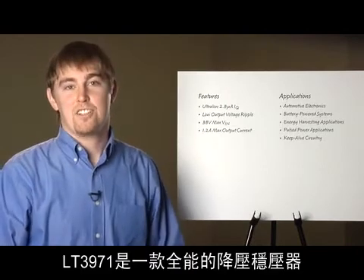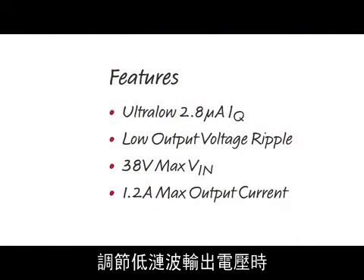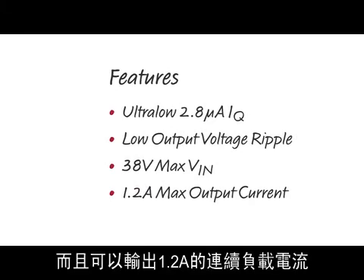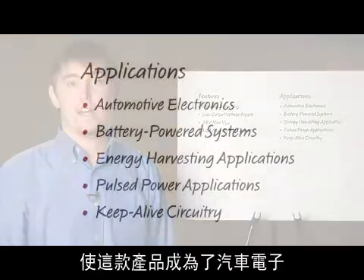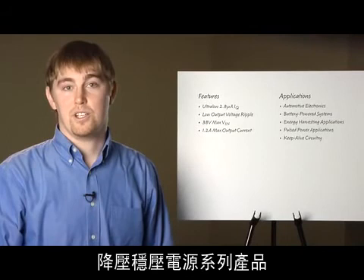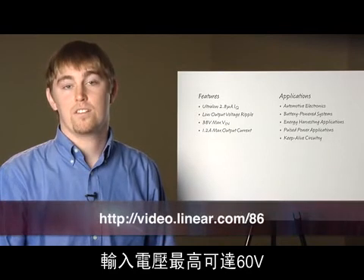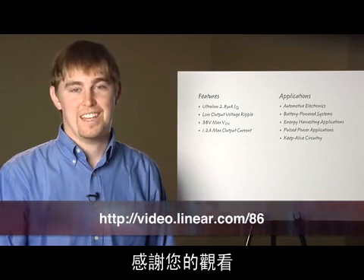In conclusion, the LT3971 is a full-featured step-down regulator with only 2.8 microamps of input current when regulating a low ripple output voltage. It accepts inputs between 4.3 volts and 38 volts and can supply up to 1.2 amps of continuous output current. High efficiency at both low and high loads makes this product ideal for automotive electronics as well as general battery-powered or pulsed-power applications. Linear has a growing family of ultra-low quiescent current step-down regulators with input voltage ranges up to 60 volts. For more information, please visit www.linear.com.